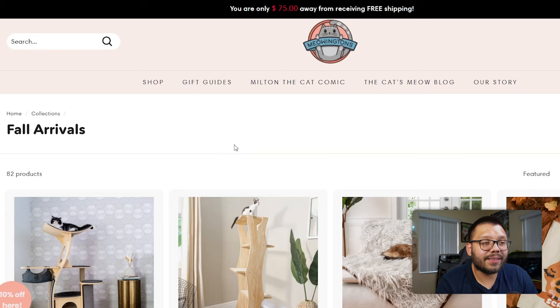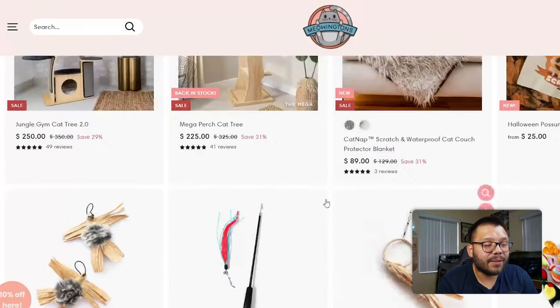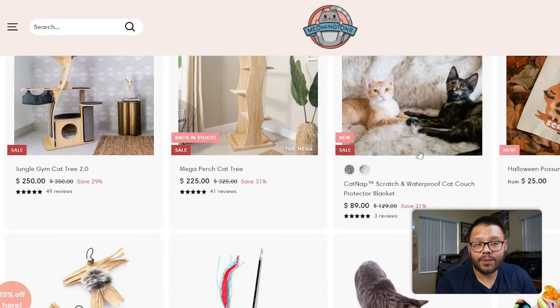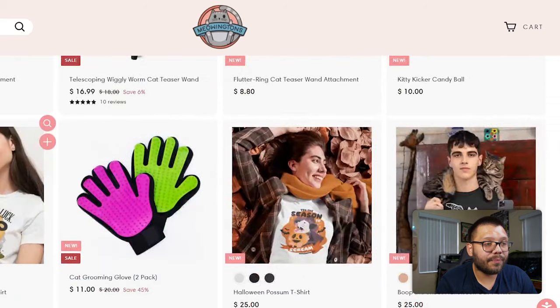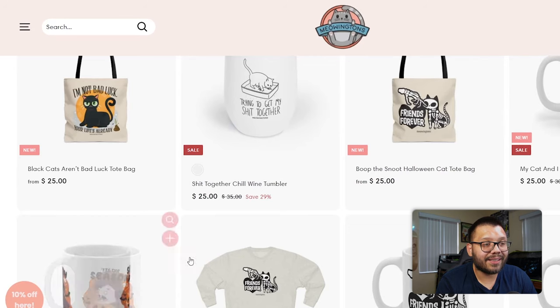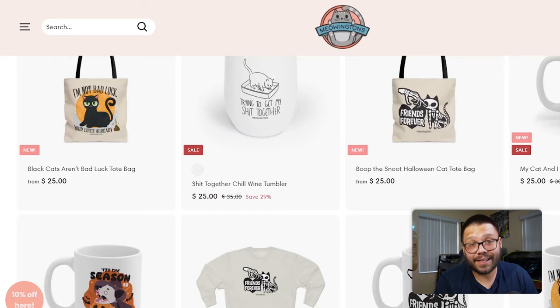Clicking into their link takes us to their fall arrivals. You can see they have a mix of different things — all three of these are definitely 100% dropship, but this also seems to be somewhat of a hybrid store incorporating both print on demand and dropshipping. These shirts, cups, and bags are all print on demand, while the other items are dropshipping. So they have a pretty good mix — but of course, everything is geared specifically towards their niche, which is cats.